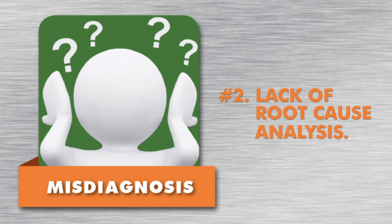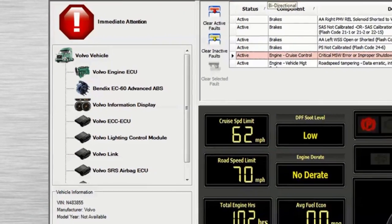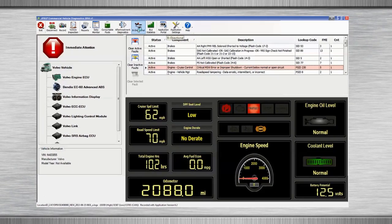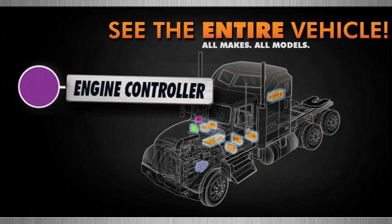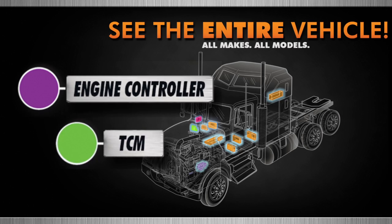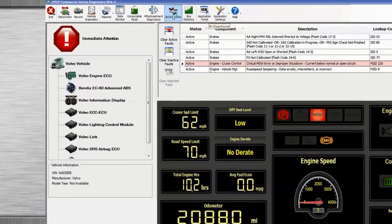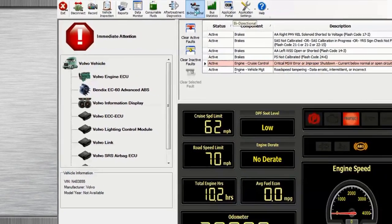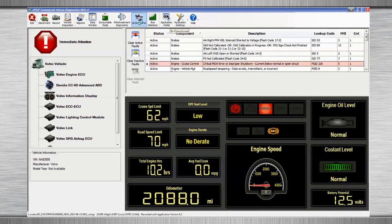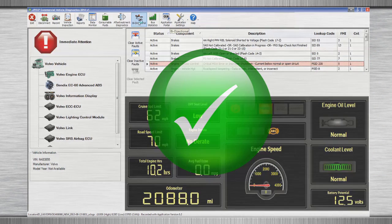Reason 2: Lack of Root Cause Analysis. Multiplexing in multiple ECUs create the possibility for the misdiagnosis of a root cause. For example, a problem with the performance of an engine or transmission may be the result of the body or chassis controller. JPRO gives technicians total visibility of every ECU all on one screen — that's the information needed to properly identify potential root cause and repair what is truly wrong with the vehicle.